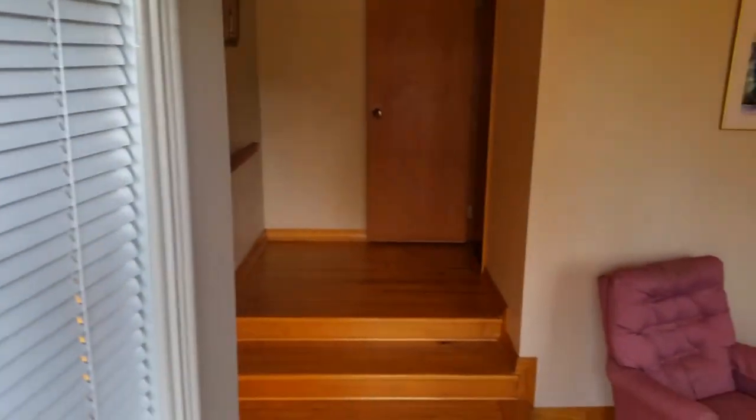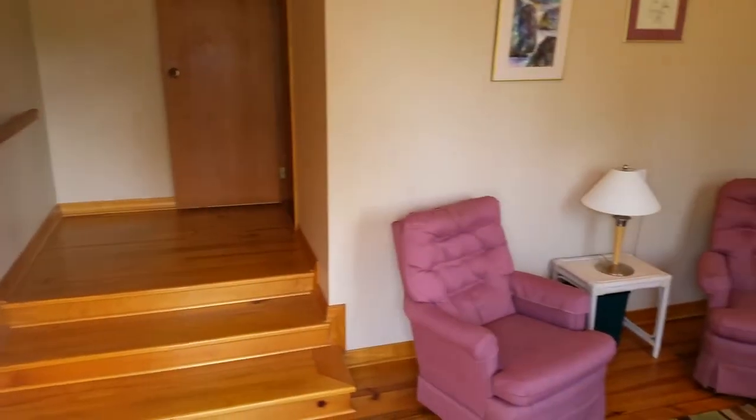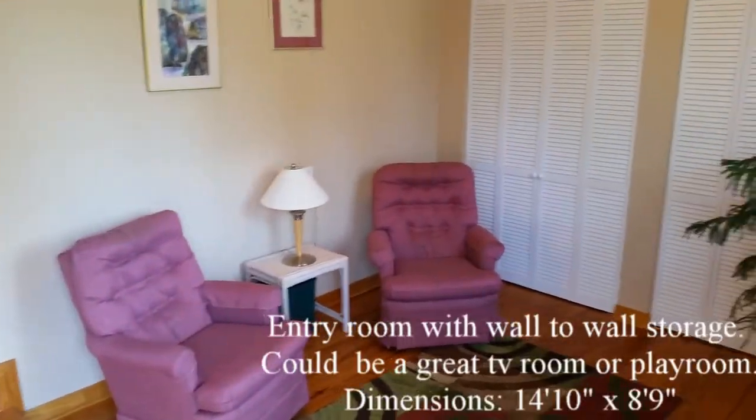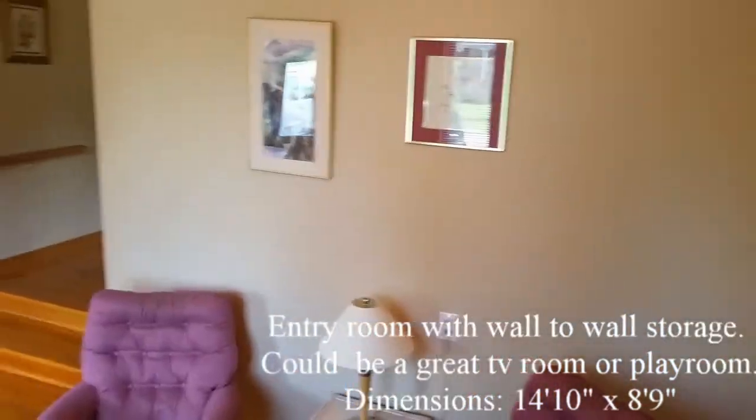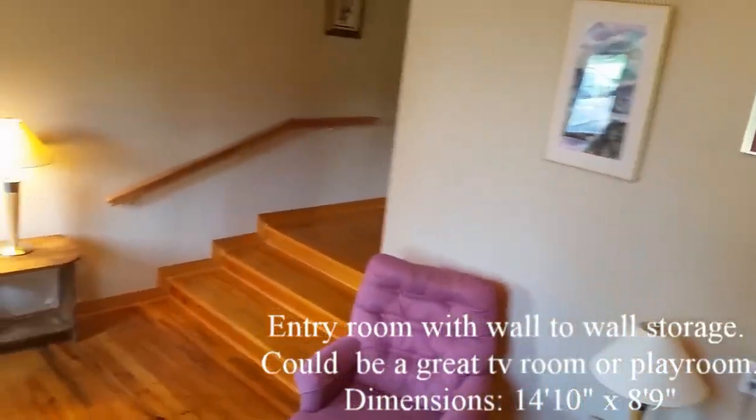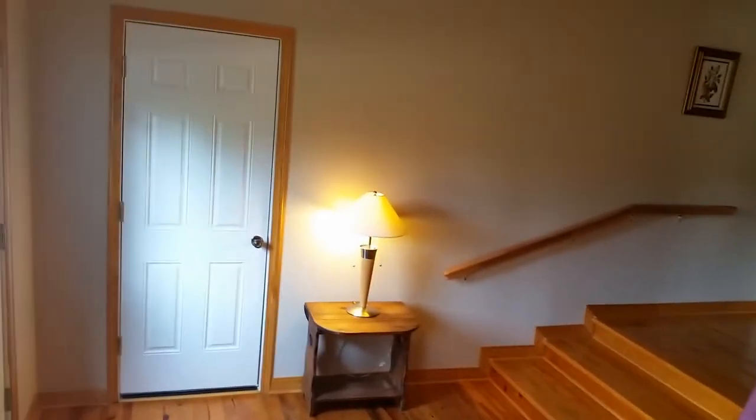As you enter the house, you are welcomed by a room suitable for lounging, TV, or just as a playroom. This room features a closet that extends the full length of the room and includes wire shelving for organising your stuff.